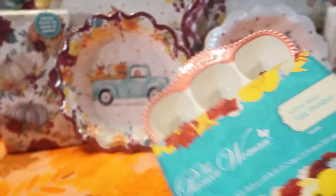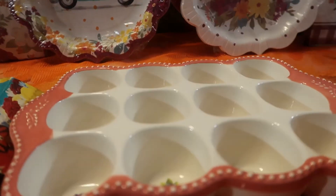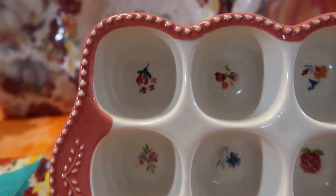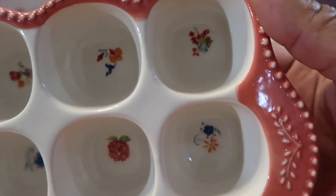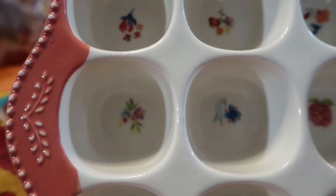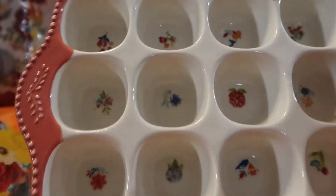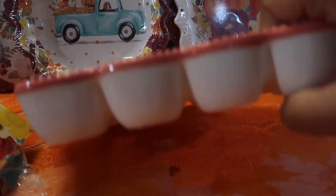Next is her egg holder — I'm opening it so you can see. It has 12 slots. She also makes a blue one with 18 slots. This one is absolutely adorable — I love the scalloped edge, the beading on the rim, and what looks like wheat and beautiful wildflowers in each slot area. It's a coral color, mostly white with coral outlining, and it is incredibly heavy.